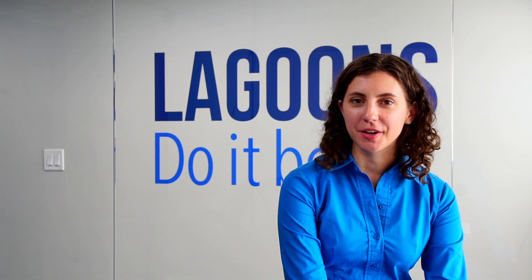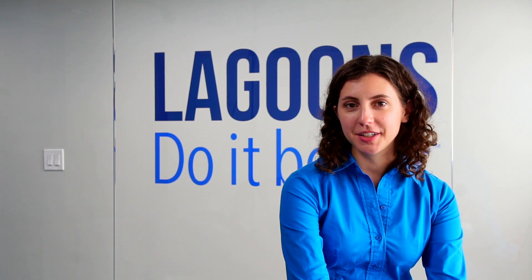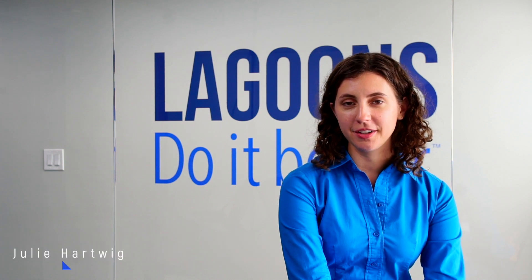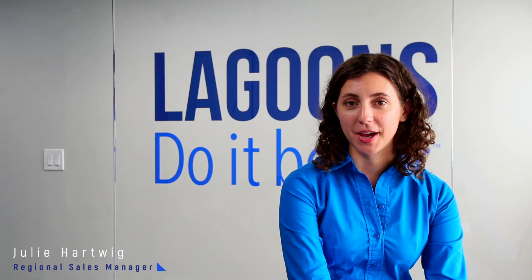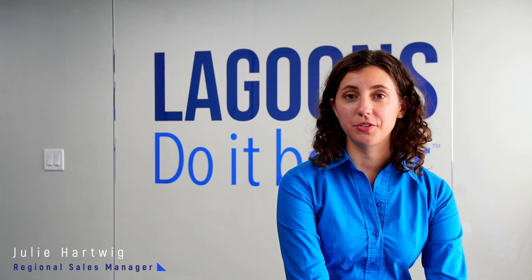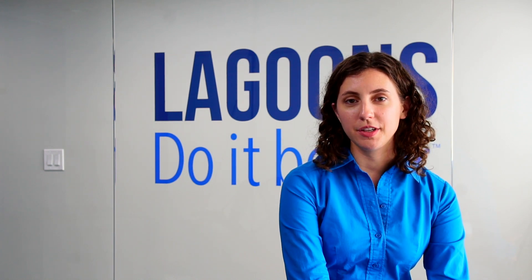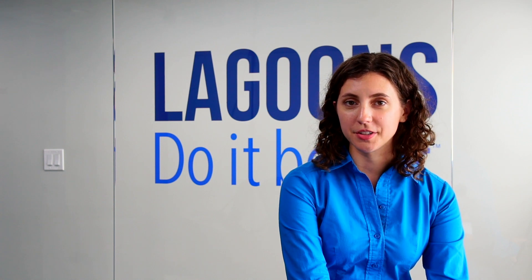Hi, welcome to Lagoons Do It Better TV, where we provide bite-sized segments to help your lagoon do it better. I'm Julie Hartwig, and I'm here today to talk about some of my experience working with industrial wastewater plants. I wanted to highlight one of the huge advantages I've noticed of lagoons over mechanical plants for industrial facilities.